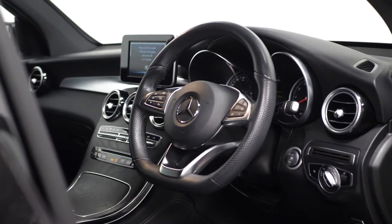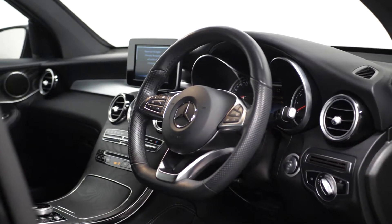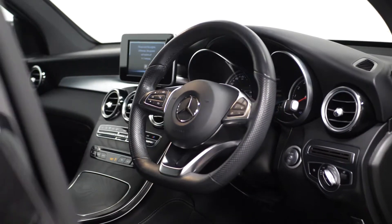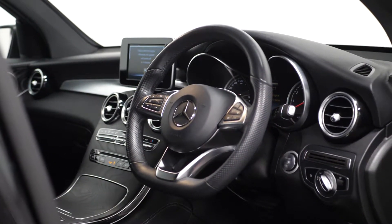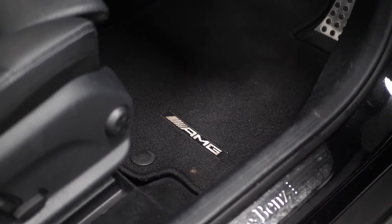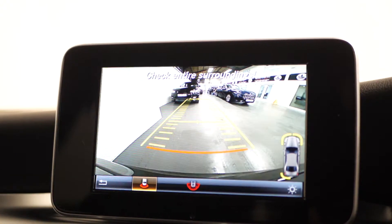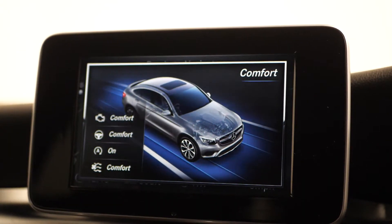You can find your three-spoke multi-function AMG steering wheel in the black Nappa leather with your flattened bottom section with the chrome insert and the perforated leather grip area. You have the instrument cluster with the two tube design round dials, your AMG floor mats with the edging and the embroidered AMG lettering, your active park assist with the Parktronic and reversing camera.